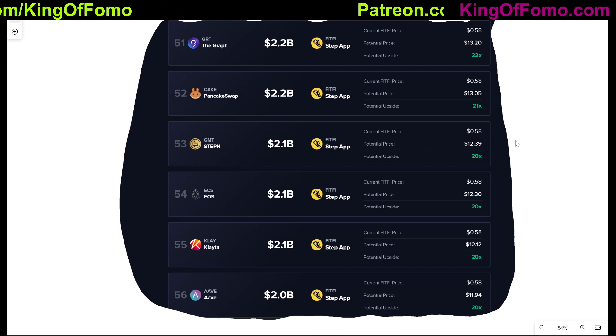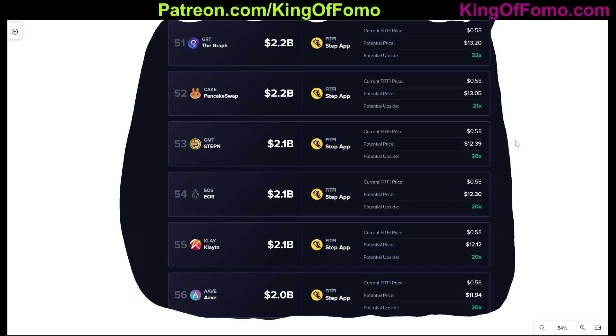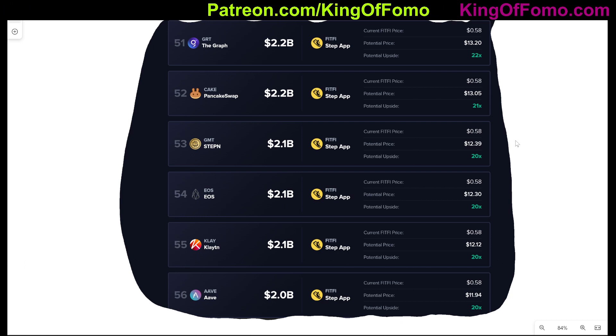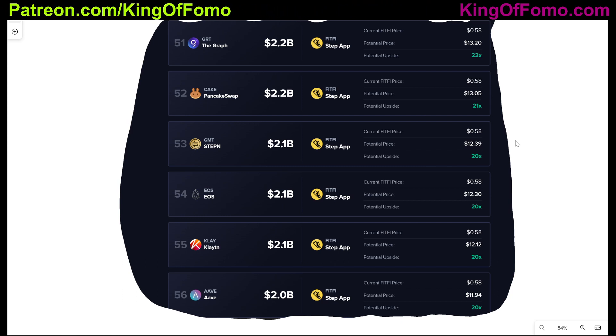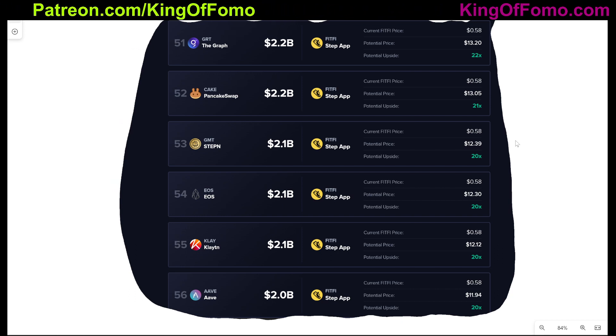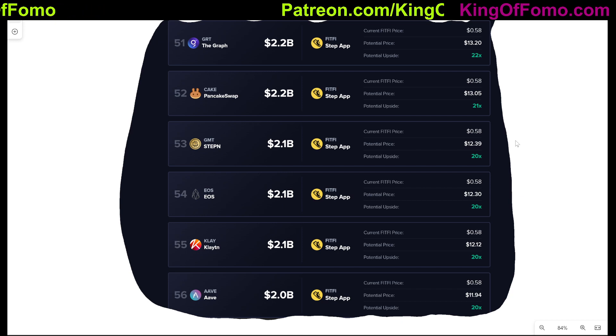Does this thing have the potential to compete with GMT? There are a lot of ifs involved. We have to see a lot of things work out in favor of FitFi. We'll see over the next couple of weeks as they roll out their app if this thing really is going to be a true competitor and potentially become a 20x token. Maybe it will be a semi-competitor — not at the same level as GMT — and we could see a 10x. Or it could be a total flop if things just don't work out for Step App. With high risk comes high reward.